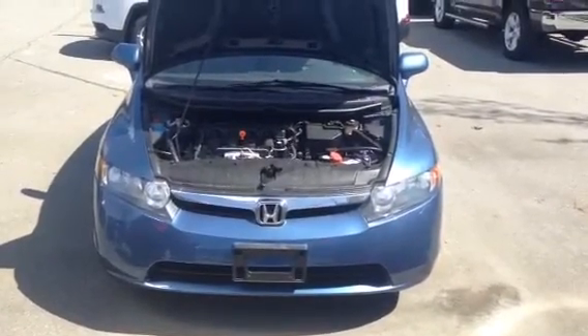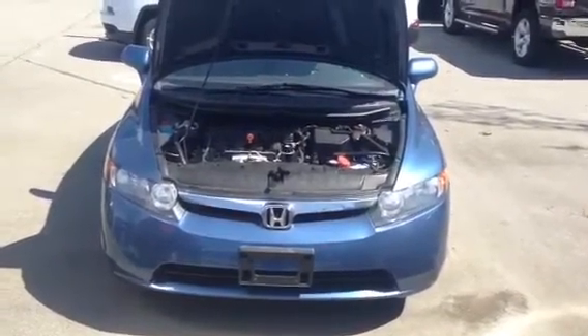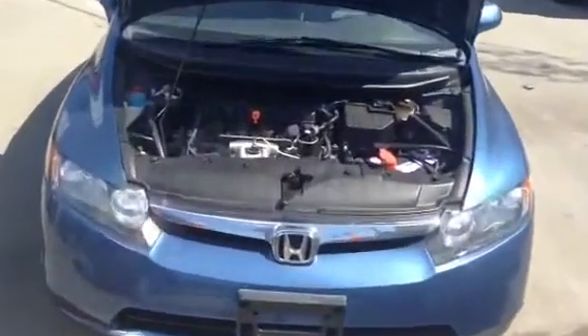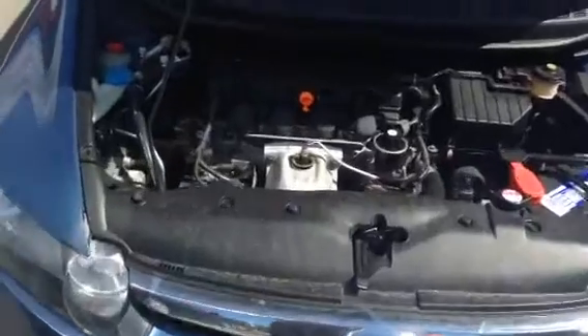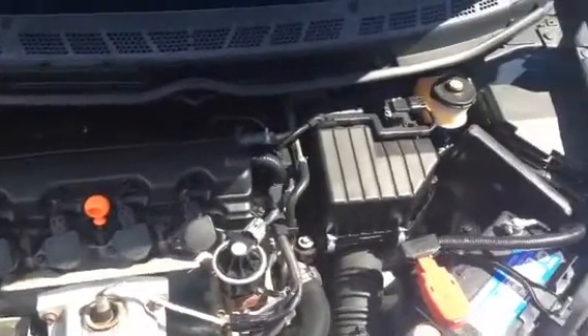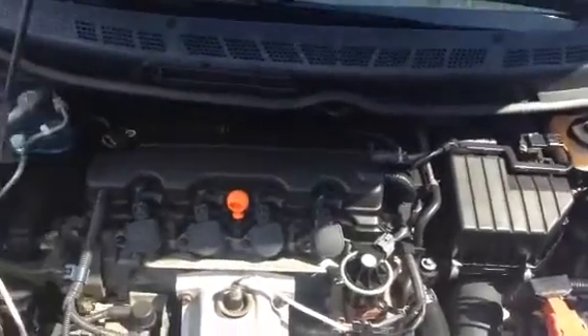Hey Riley, this is Tim at Columbia Chrysler. Here's the 2008 Honda Civic. It's a four-cylinder engine, very clean — gonna shut the hood here.